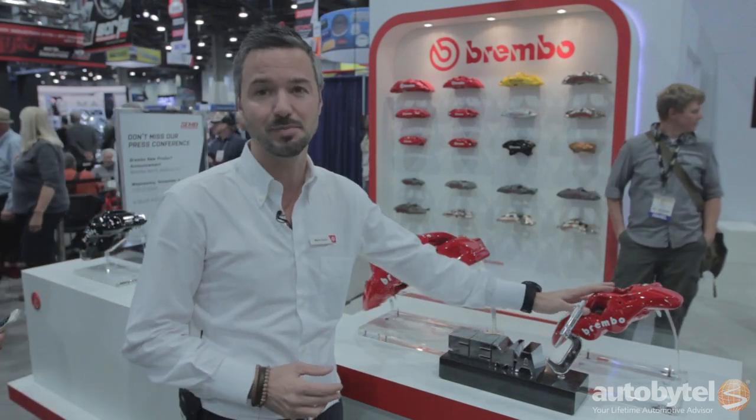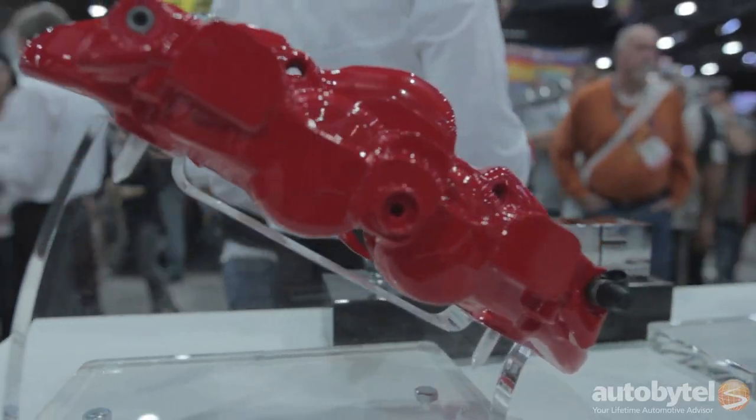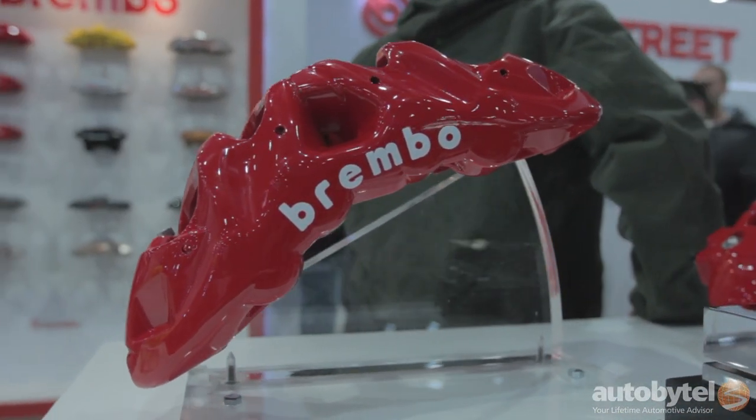The companion caliper for the rear is the BM4, which is a four-piston caliper specifically designed for the rear of those cars as well as for light applications on light sedans and small cars.